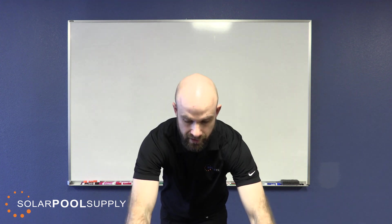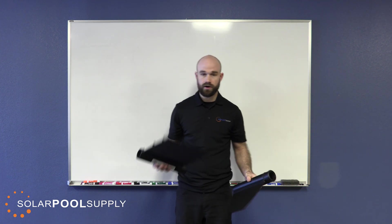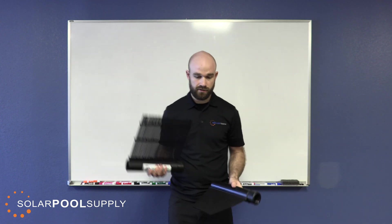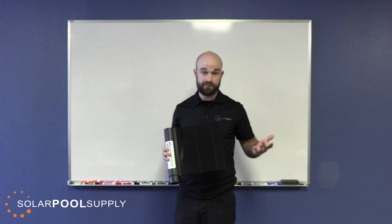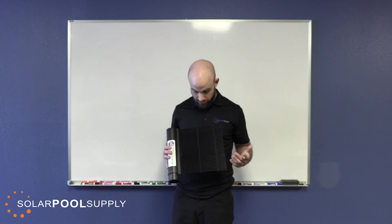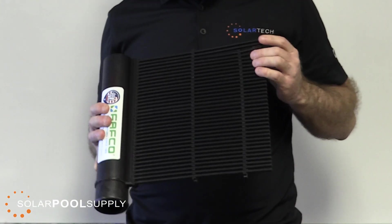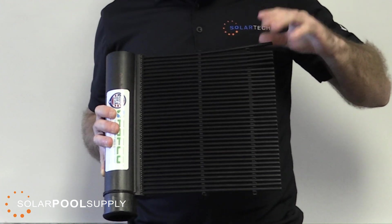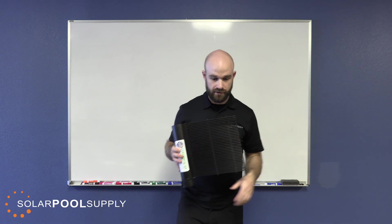The two main categories are an individual tube system and a solid body panel system. The individual tube system — also called a separated tube system — means that each of the riser tubes that the water flows through is separated from the others and allows air to pass through the sheet of the panel.